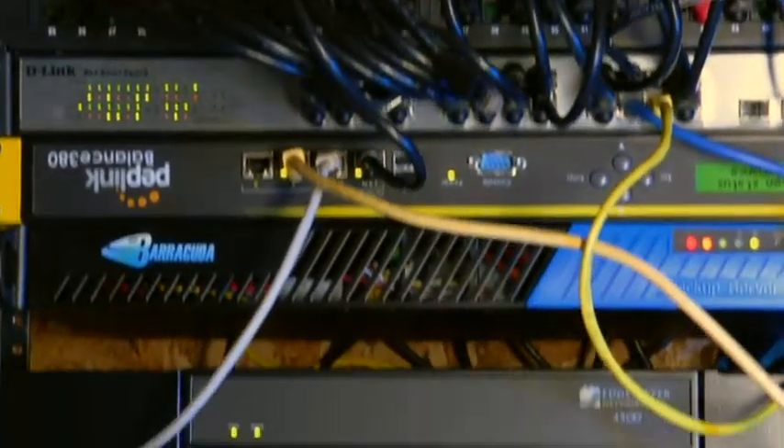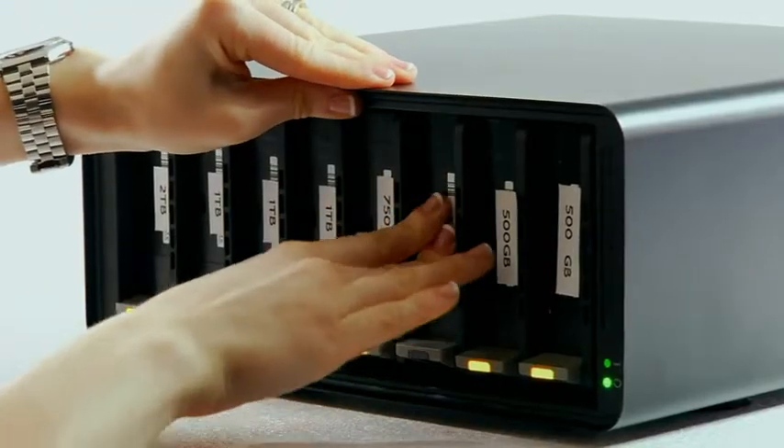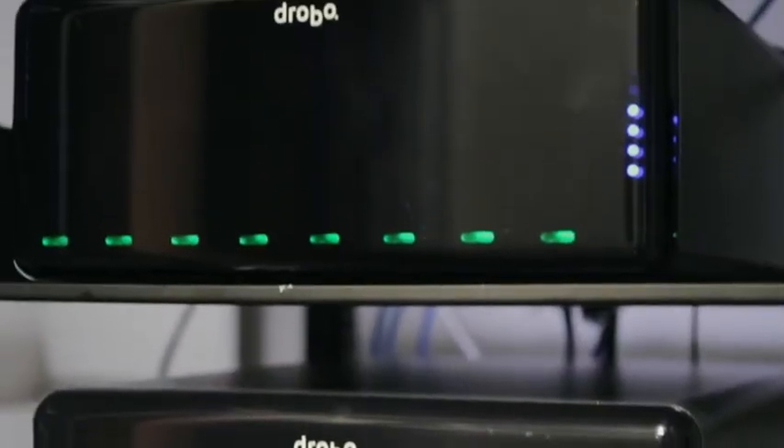The Drobo Elite is powered by the proven Beyond RAID technology. Beyond RAID offers all the protection of traditional RAID without the limitations.